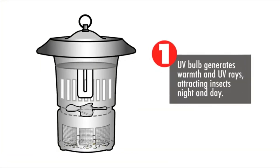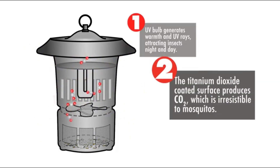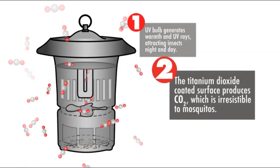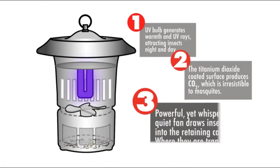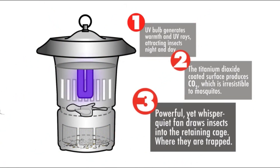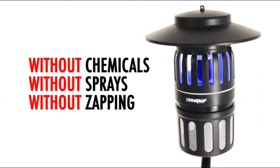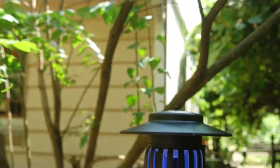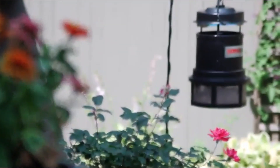UV light from Dynatrap provides a warm attraction to flying insects. Carbon dioxide emitted from the unit mimics our breath, creating an irresistible attraction. When insects approach, Dynatrap's quiet, powerful vacuum fan draws them into a retaining cage where they dry up and die — without chemicals, without sprays, without zapping. Dynatrap can be placed anywhere within the entrapment area, including areas of human traffic.